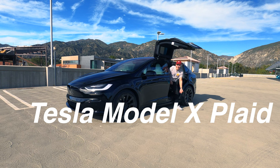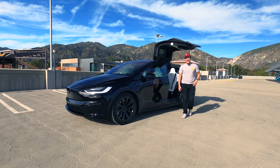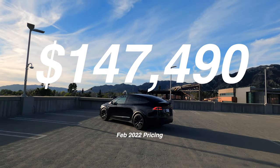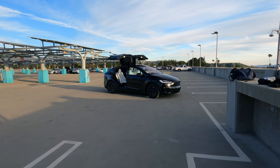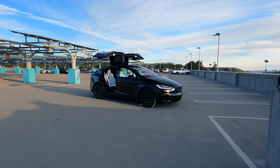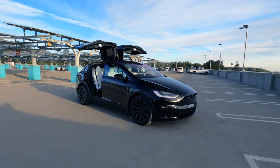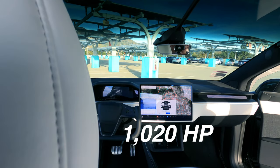Hey guys, Christian here. Today we've got a 2022 Tesla Model X Plaid. Jumping into the specs right away - this is about $147,000. The engine is a tri-motor setup: one in the front, two in the back, no transmission. Once we get inside it's actually pretty nice and flat. You do have 1,020 horsepower.